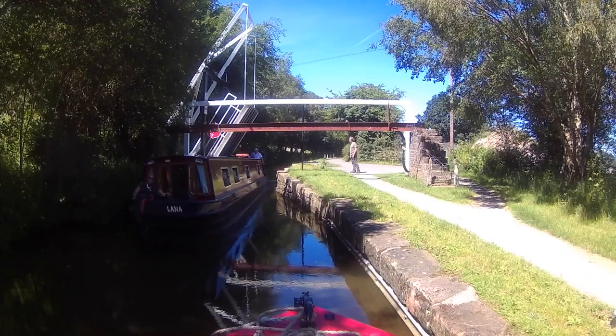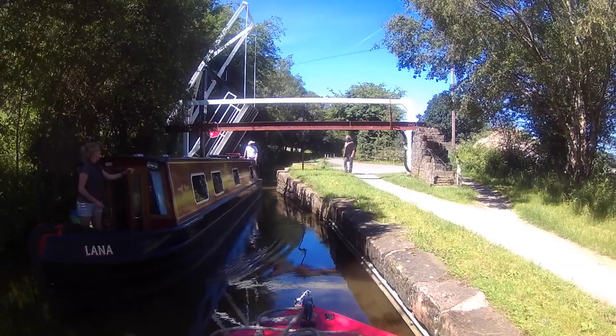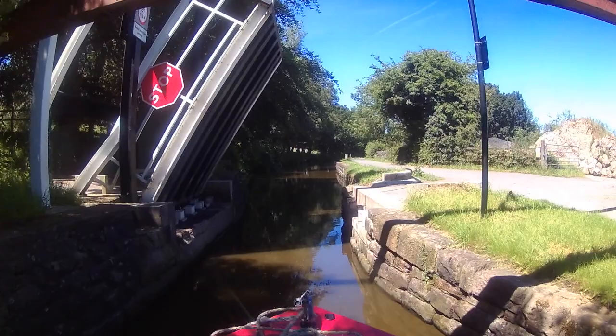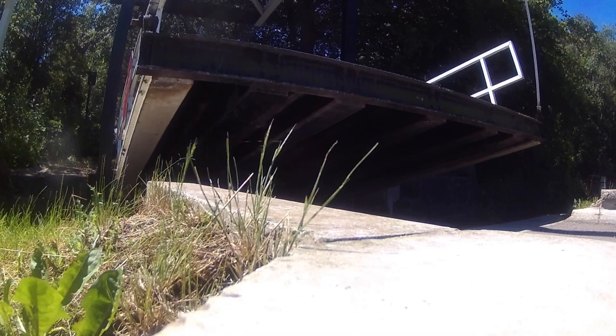And there's an oncoming boat, which I led through first. We'll go through the next one, then tie up and let the bridge down again.